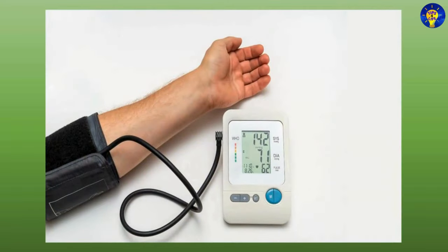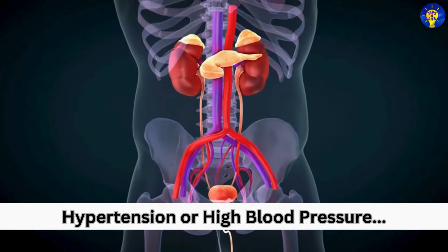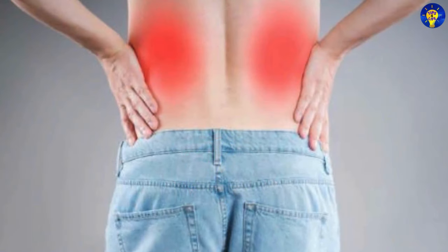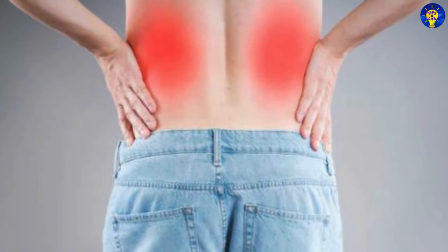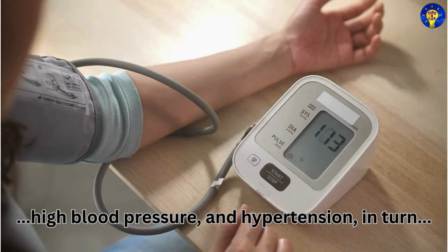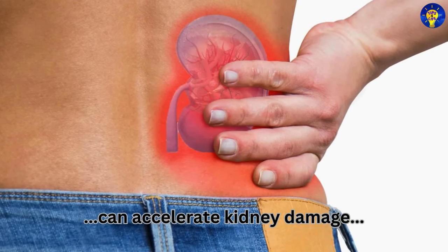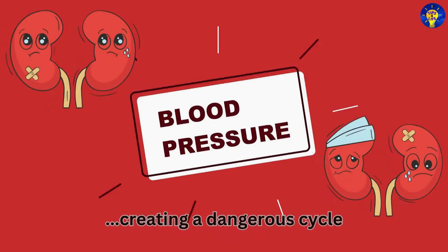High blood pressure is another important symptom. Hypertension, or high blood pressure, can worsen kidney damage if left uncontrolled. Kidney failure can contribute to high blood pressure, and hypertension in turn can accelerate kidney damage, creating a dangerous cycle.